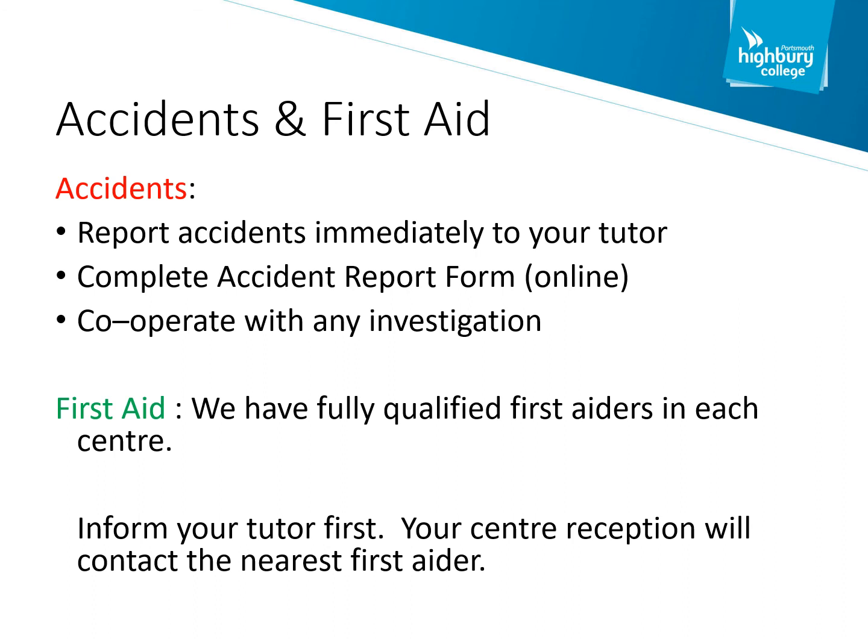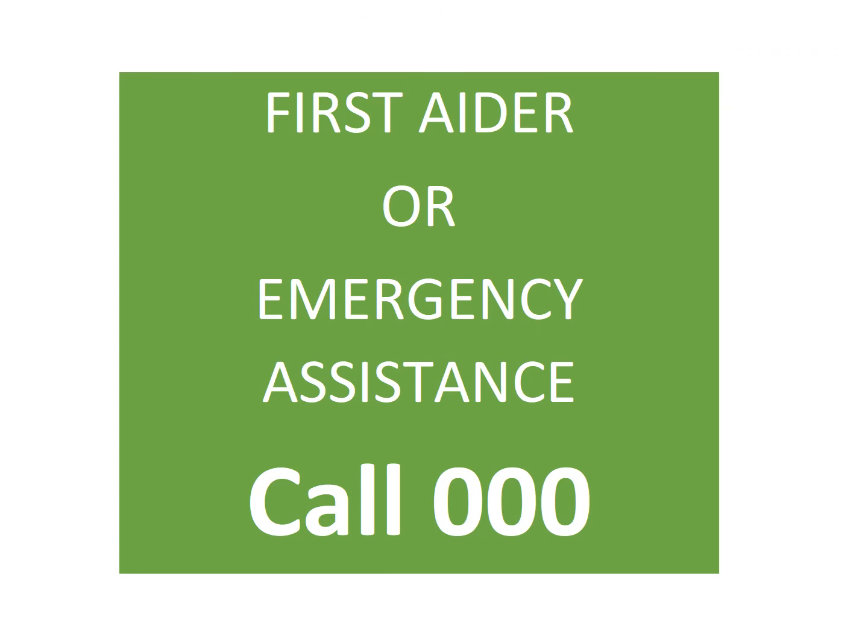Highbury College has an excellent first aid reporting system in place. We have a team of fully qualified first aiders who can be summoned to treat you immediately. If you have an accident, please inform your course tutor or go to reception. It will then be mandatory for you to complete an accident reporting form so we can investigate and prevent a reoccurrence. First aid boxes are located in most areas of the building, and we have first aid rooms at both North Harbour and Highbury campus. If you require first aid or emergency assistance, please use an internal phone and call 0000. This signage is located in every classroom and workshop throughout all buildings.